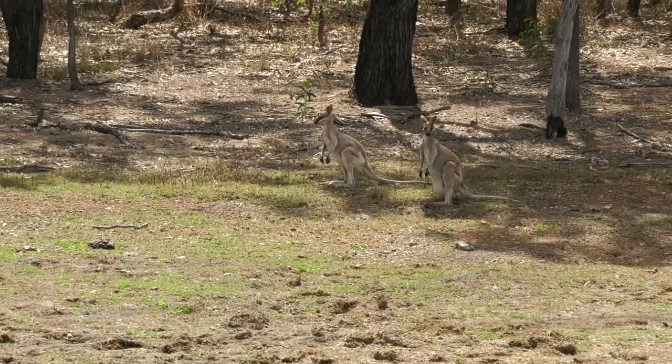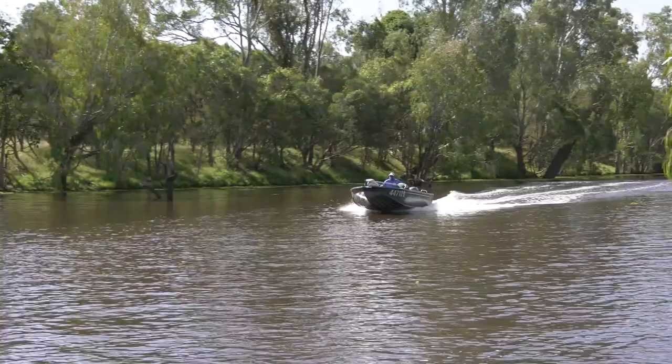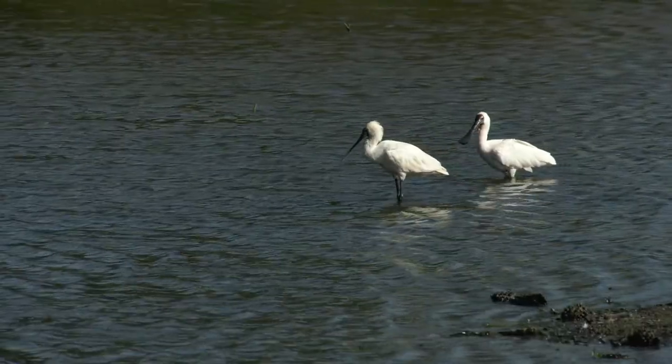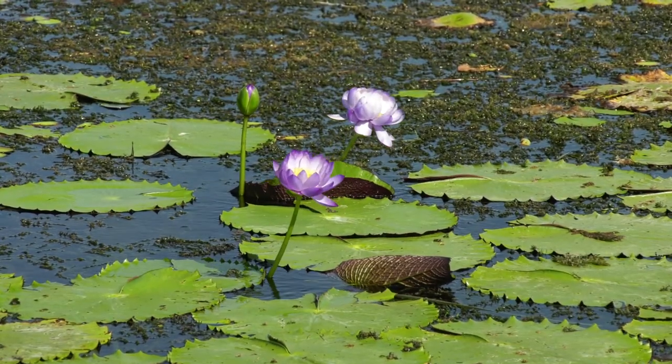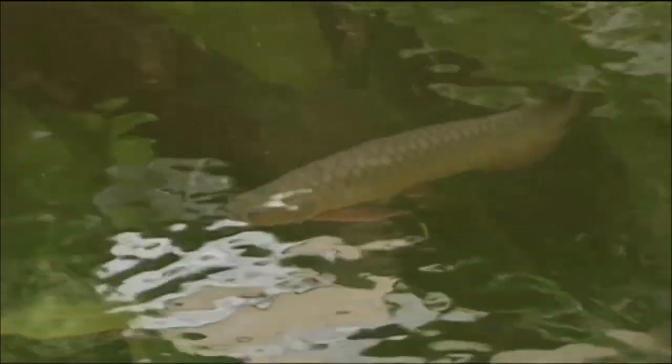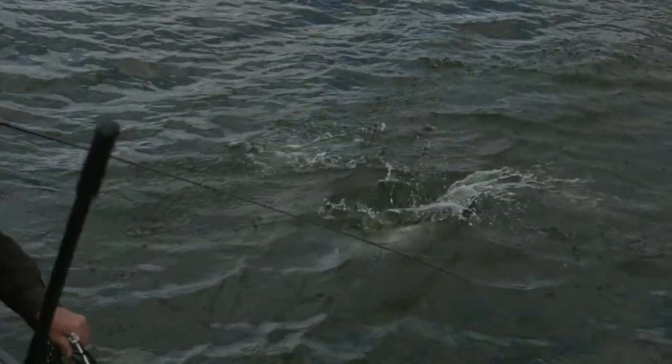Both of these ramps give access to many kilometres of fresh water to fish, explore and enjoy the abundant wildlife. Be aware that there are saltwater crocodiles living in this area too, along with great fishing for Saratoga and Barramundi when the conditions are right.